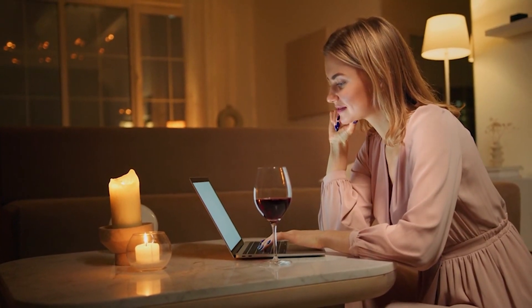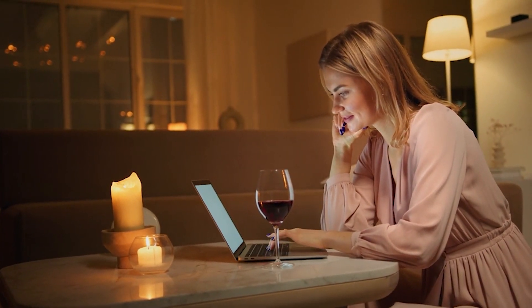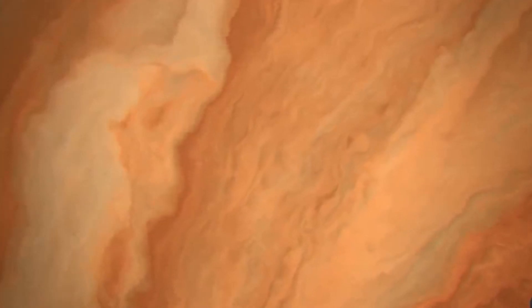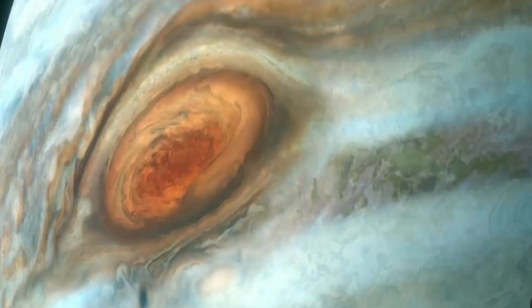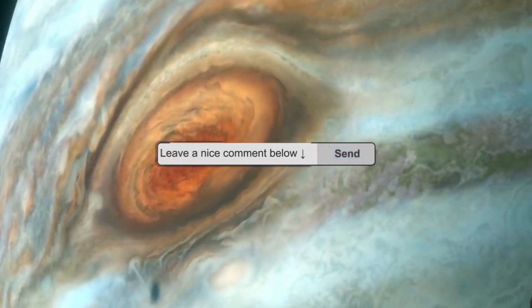Theories aside, what do you think? I'm curious to hear your thoughts on this topic. Do you think that Jupiter's red spot is full of gases? Or perhaps dust? Or maybe even liquid? Leave your comments down below.